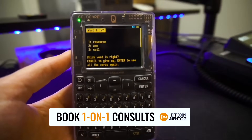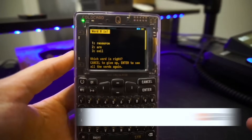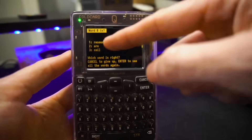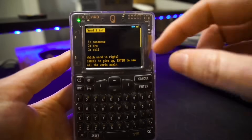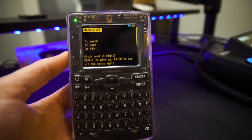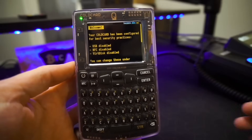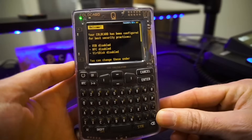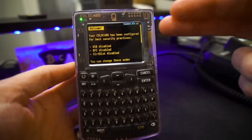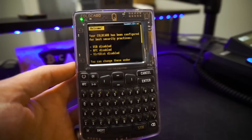After writing them all down, I'll hit enter and it's going to ask me systematically, one by one, what is word number — and insert a number here — and it does them randomly. For instance, here it says word number eight is, and gives me three options. Looking at my list, word number eight was 'arm,' which is the second option, so I hit number two and go all the way through until I've done all 12 words. After answering all 12 correctly, we'll see our welcome screen. Your ColdCard is now being configured for best security practices with a bunch of different features currently disabled.